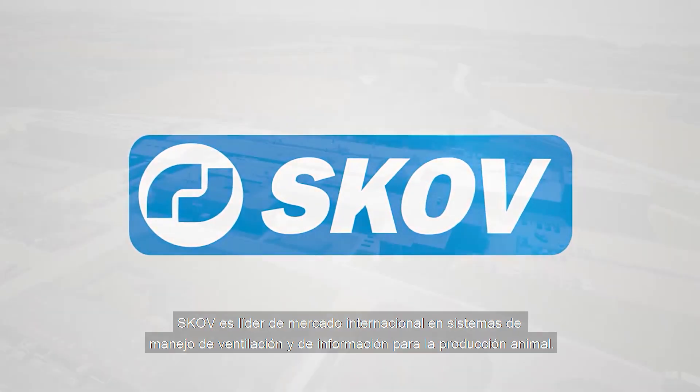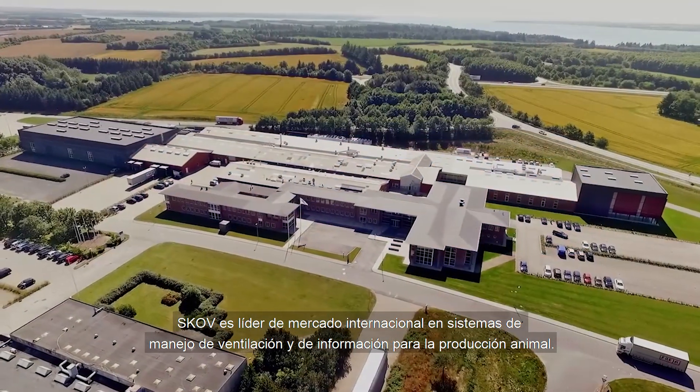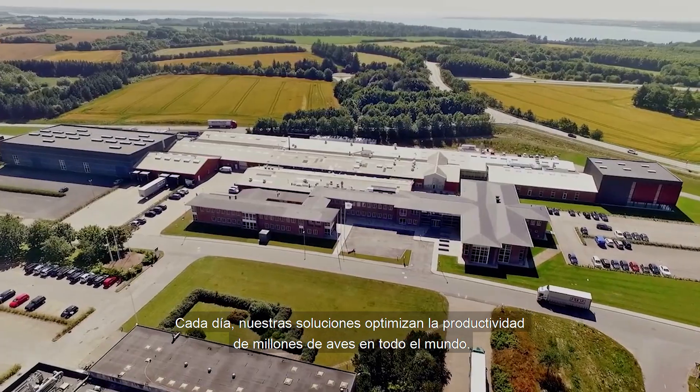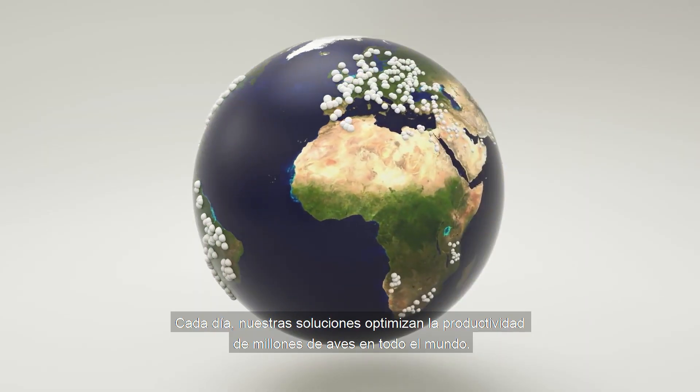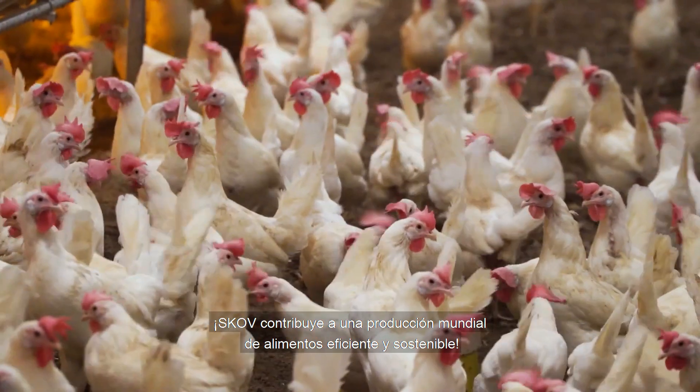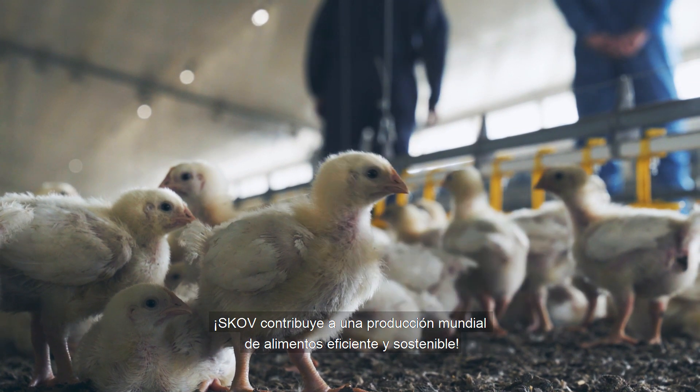SCOV is the international market leader in ventilation and farm management systems for animal production. Every day, our solutions optimize the productivity of millions of chickens all over the world. SCOV contributes to efficient and sustainable global food production.